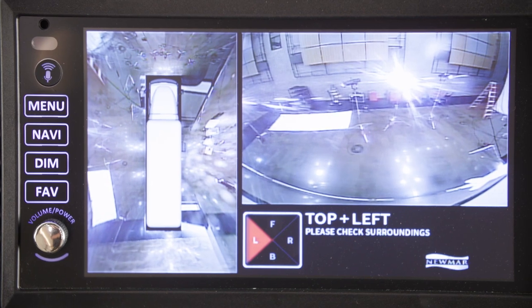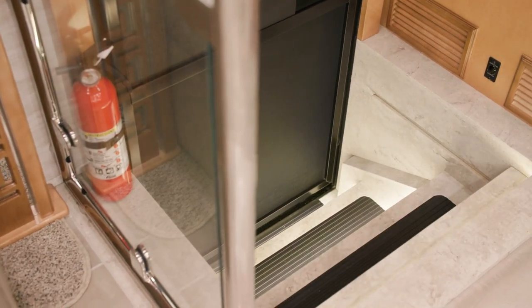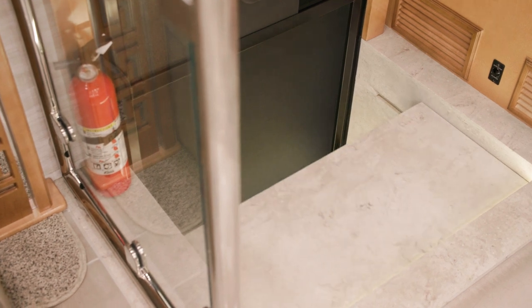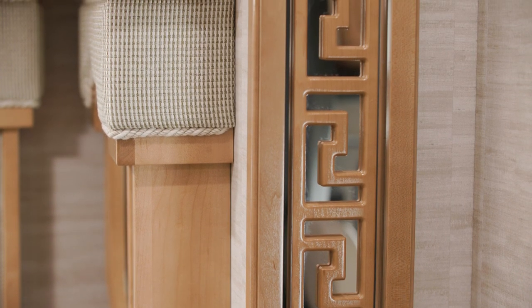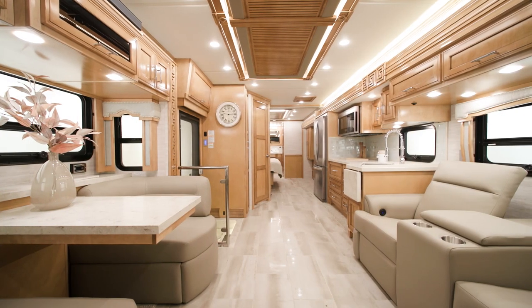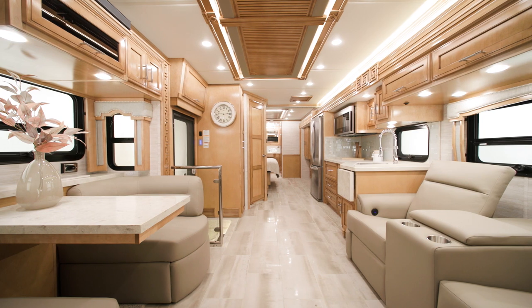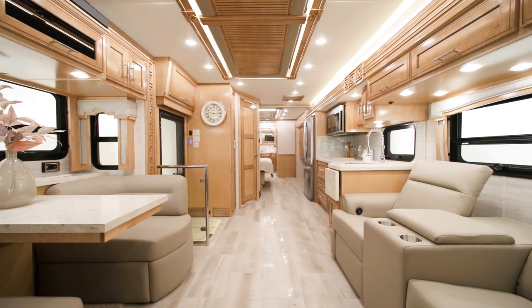Stepping into the cabin, the Superstar features an exclusive step-free aisleway and a full wall slide-out with a hardwood fascia. Newmar was the first to offer a full wall slide in the Super Class C segment. The main living area is tile while the slide room is carpeted. This floor plan features Remy decor, which is new for 2023.